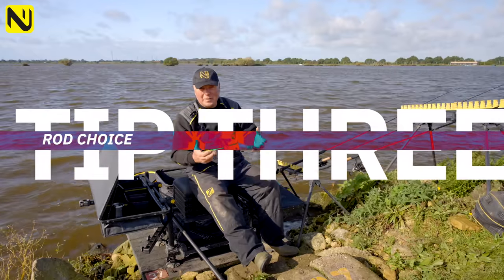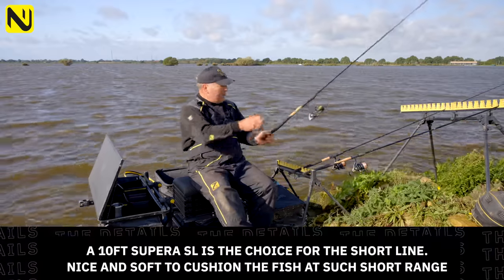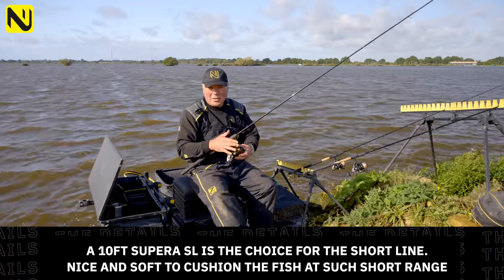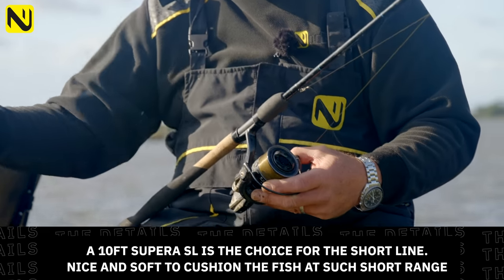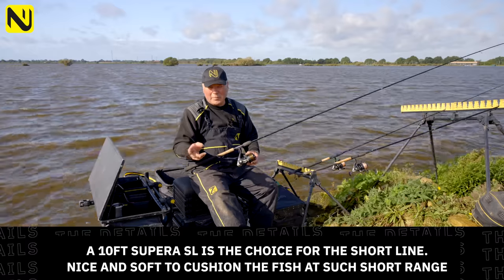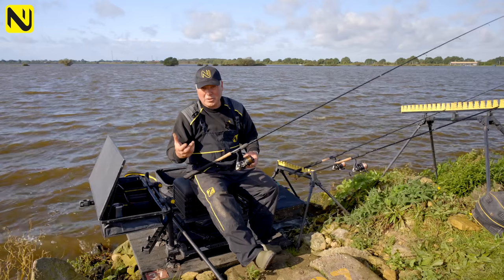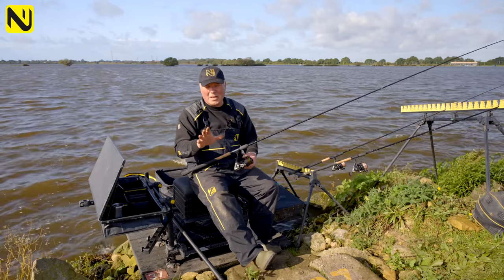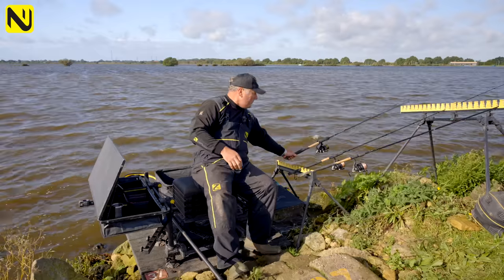I usually fish three lines, and at the weekend on the Feeder King that was no different. The short line was 10 meters sticked up — which when you're sticking up means from the tip of the rod to the feeder, plus the rod itself, so that's like 13 meters. For that I use a 10-foot rod. This one is set up slightly different because I actually have mono on the reel — a 5lb or 20 mono — because I'm fishing short. There are big hybrids, odd crazy perch, big eels, and some really big bream. When they pull you in you need that little bit of cushion from the mono so you don't get cracked off or lose the fish.